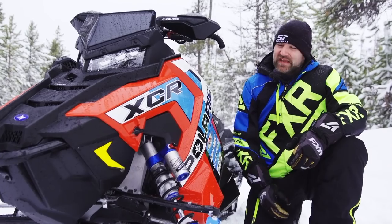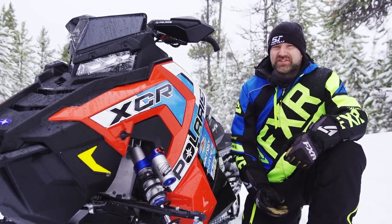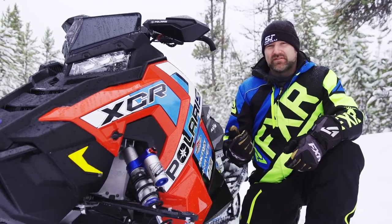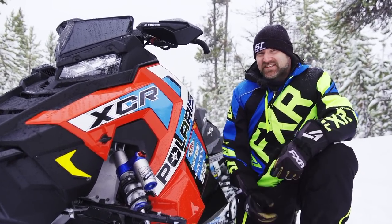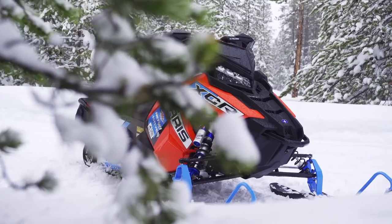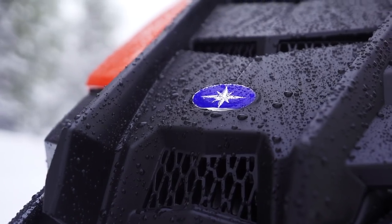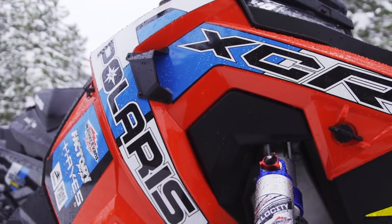It only stands to reason that a new XCR model would follow suit. So the big news for 2020 is the new Indy XCR129. The most important questions we need to answer are: what's different versus a regular Indy, and is it actually any better? The short answer to the first question is a lot. The long answer is everything that was included on the Pro XC-based XCR is now included on the Indy XC version, plus a whole bunch more.